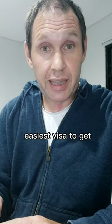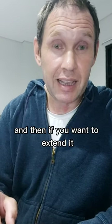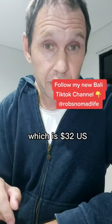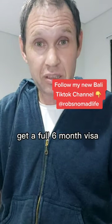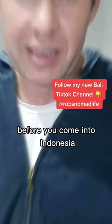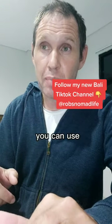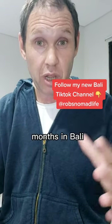About visas: the easiest is a visa on arrival, which gives you 30 full days at the airport for $25 US. If you want to extend it, you go to immigration and extend for 500,000 IDR, which is $32 US. If you want a full six-month visa, you apply before coming to Indonesia through Bali.com — they'll sponsor you. It's called B211A and it's $288 US, giving you six full months in Bali.